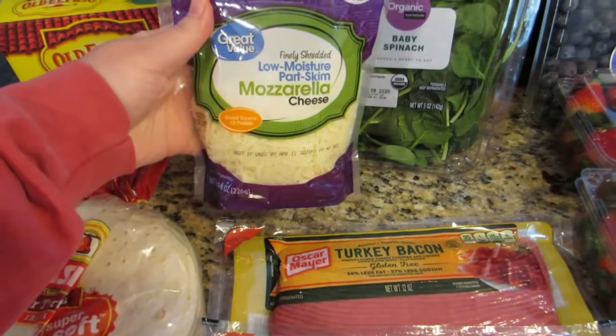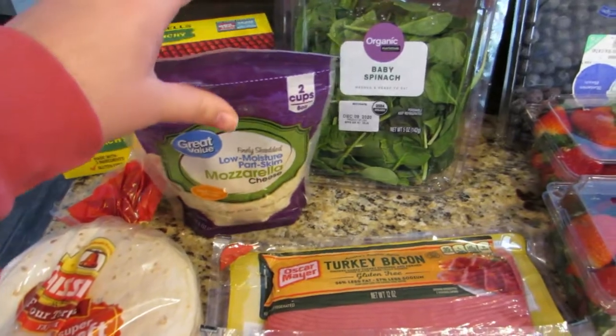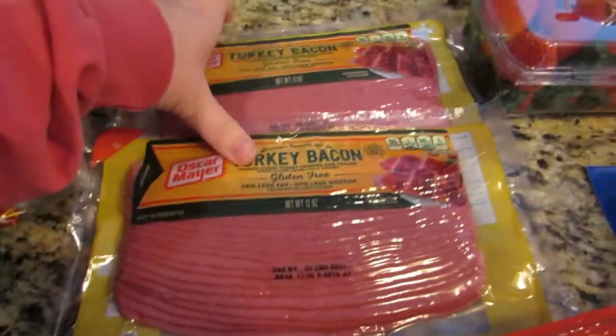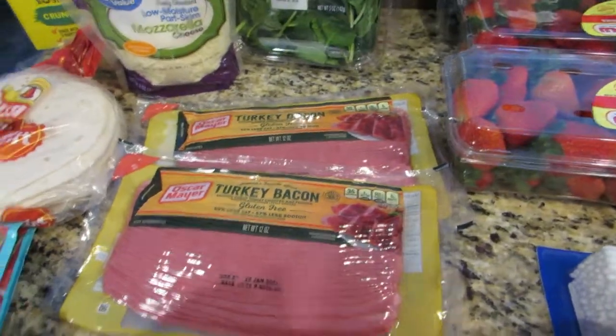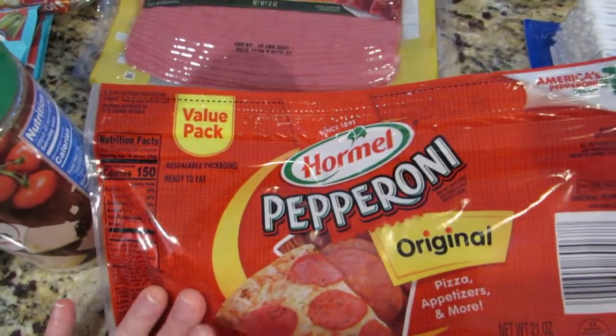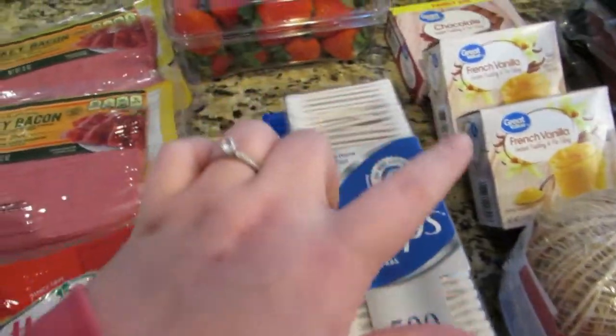I got some mozzarella cheese — I'm going to try my hand at some homemade gluten-free pizza. I got two packs of Oscar Mayer turkey bacon, a large pack of pepperoni again for the pizza I'm going to try to make. We were out of Q-tips, so I picked some of those up too.